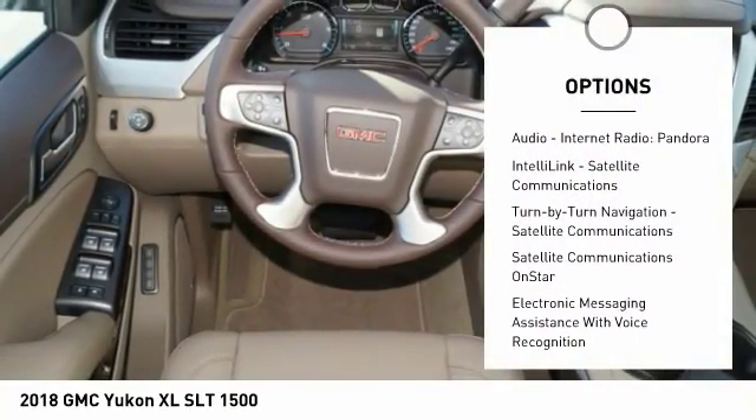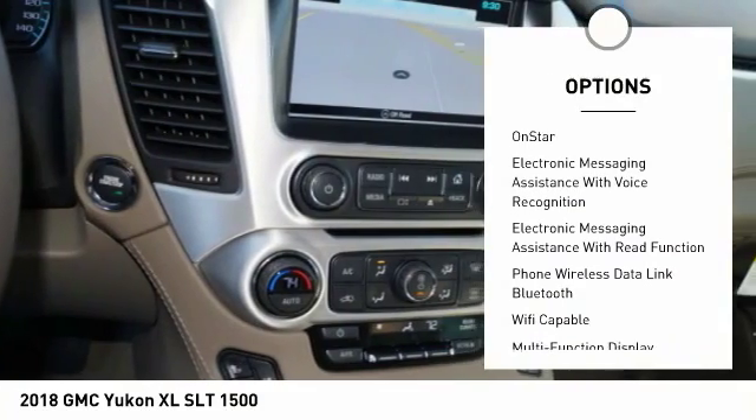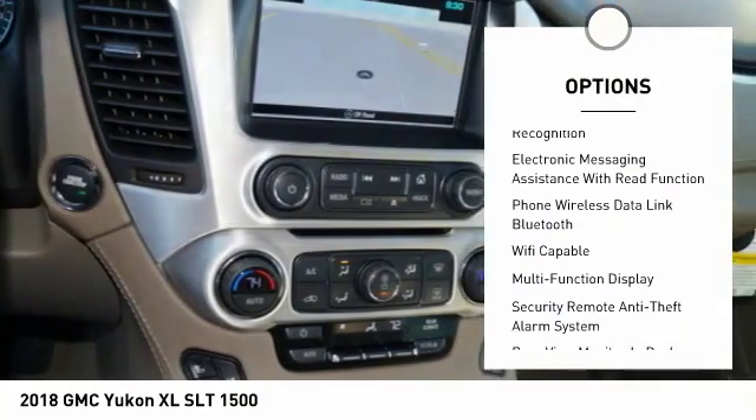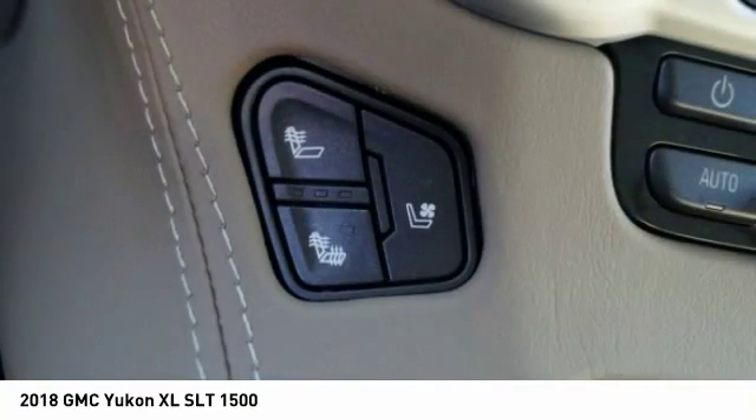Remote engine start, stability control, traction control, leather trim seats, power steering, cruise control, universal garage door opener, child safety locks, power brakes, and clock.